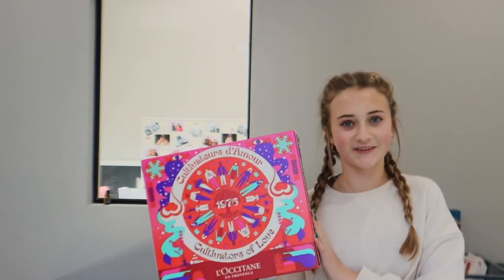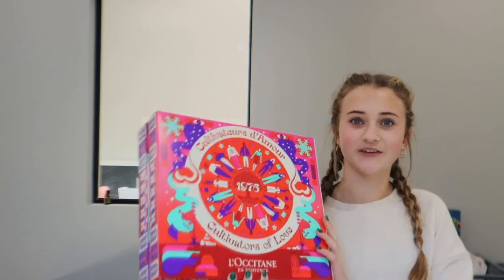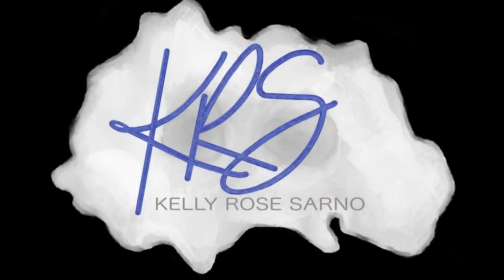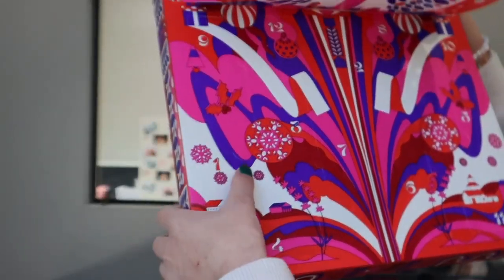It's mid-November, which means it's Christmas time, so we're going to open this L'Occitane Christmas advent calendar. Here's what it looks like on the inside, and it is 24 days.